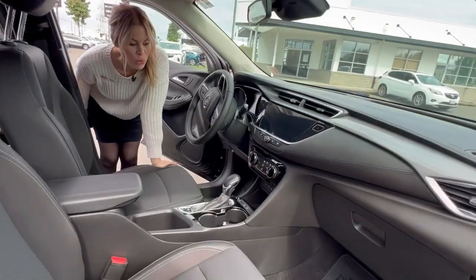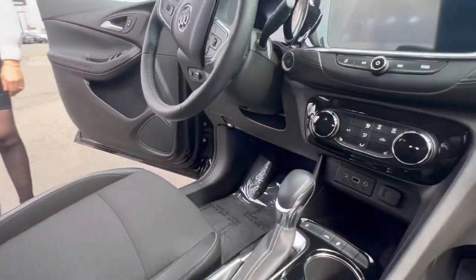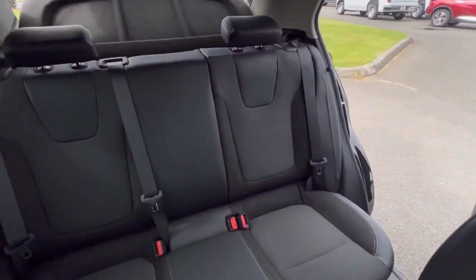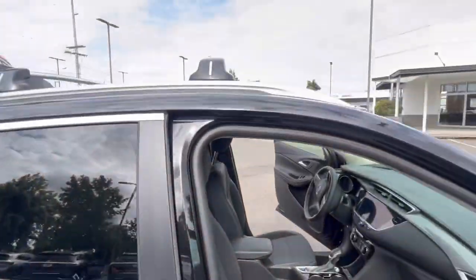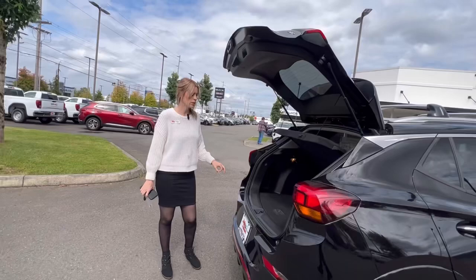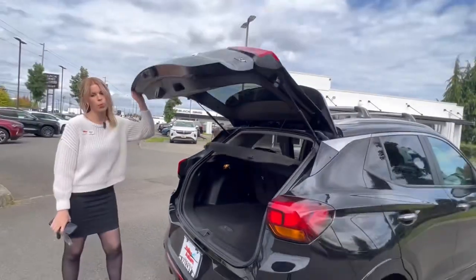The interior is in great condition. It has heated seats and awesome safety features. Buick focuses on safety, which I absolutely love. Lots of room back here. This vehicle gets amazing gas mileage and plenty of cargo space. Love this compact SUV — so practical.